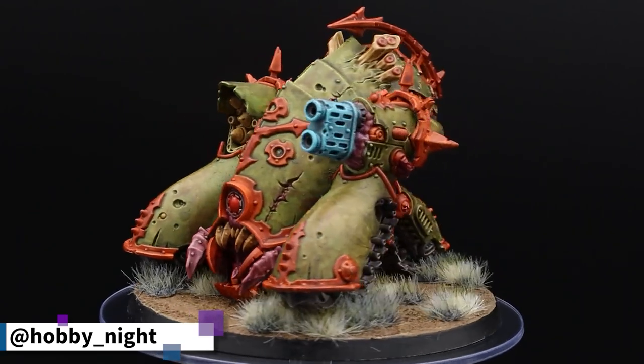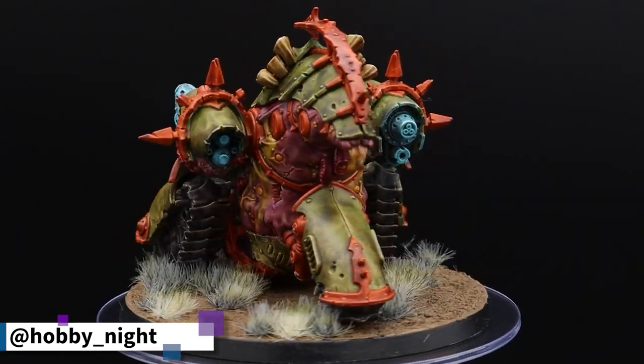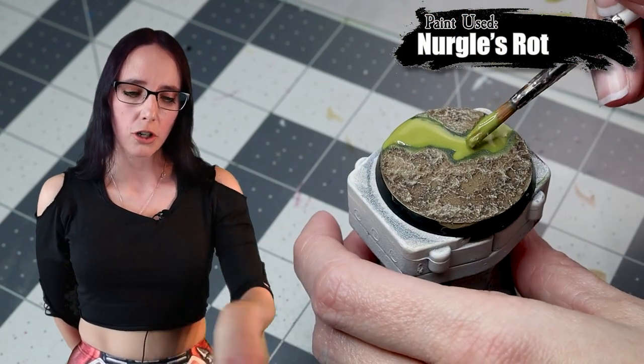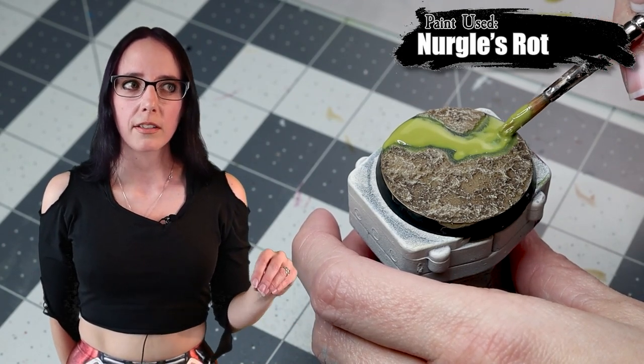I then added Nurgle's Rot to basically every piece I did after that. Every unit got a little bit of that paint — whether it was on the vehicles to add some gooeyness like they were dripping stuff down onto the ground, or on the bases of my plague marines and terminators, because I like to imagine that as they're walking around they're corrupting the earth beneath them and ooze, slime, and decay is rising up from beneath, creating these slime piles. It also taught me that I could mix other things in with contrast paint, because contrast paint tends to dry matte and this technical paint is very shiny since it's designed to look like slime. I was concerned they wouldn't mix, but they did, and it just opened my eyes.